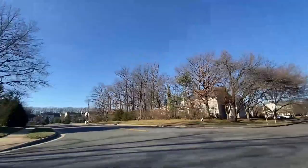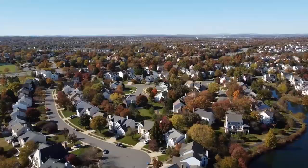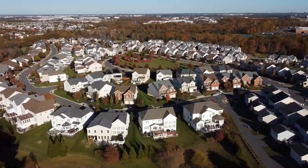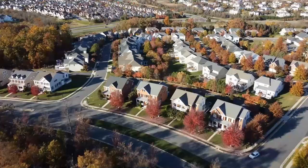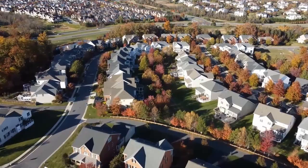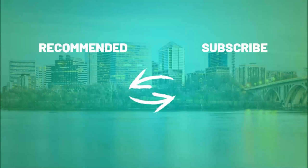Hope you got some value out of this video — if you did, please leave a like down below, it definitely helps out a ton. If you are thinking about moving to Ashburn or anywhere in Loudoun or Northern Virginia, feel free to give us a shout — we'd be happy to help you make that smooth move. All the info is going to be down below in the description. Until next time, we hope to show you around town — we'll see you on the next video.